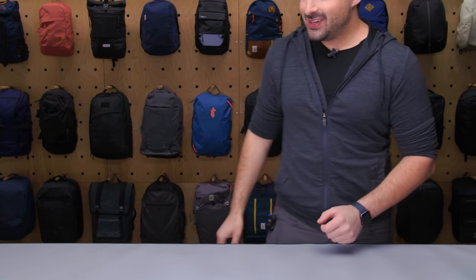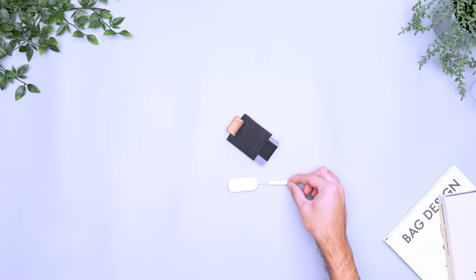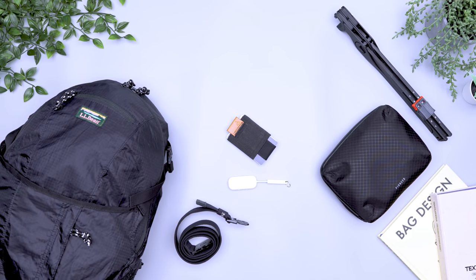Hey, it's Tom from Pack Hacker, your guide to smarter travel. In this video, we're taking a look at some awesome travel gear for your next trip. Some of these are new releases, while others are just awesome products that make traveling a little easier. Check out the links down in the description below for full reviews, more information, and the best buying options that help support our channel at no additional cost to you. Let's dive in.